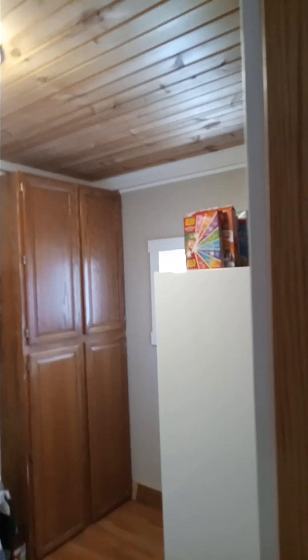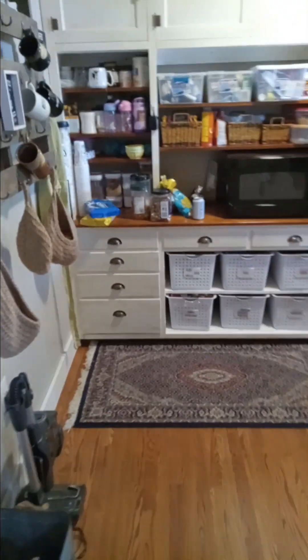Out here is a nice pantry extension off of the kitchen — my wife loves it. This was basically where the old back porch was, and here's the old dining room right here. Unbelievable.